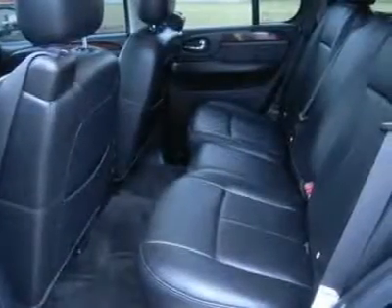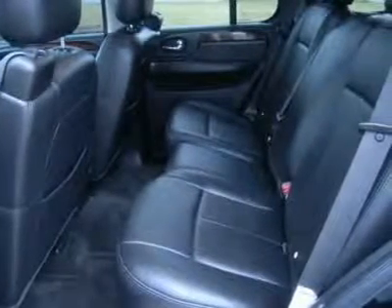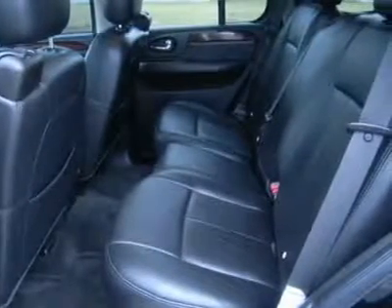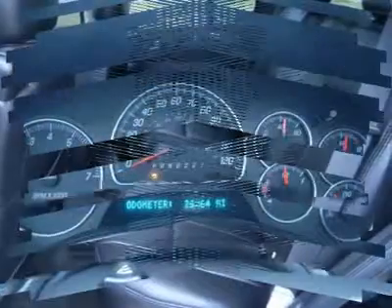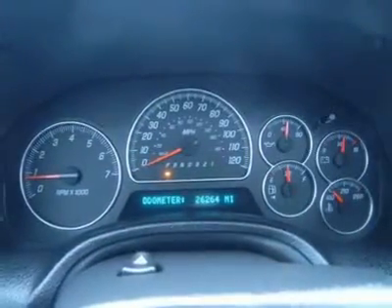Air conditioning, cruise control, tilt, power locks, power windows. Very clean inside and out, runs and drives excellent. This is one of the sharpest Denali Envoys you will find anywhere — make your move before this awesome SUV is gone.